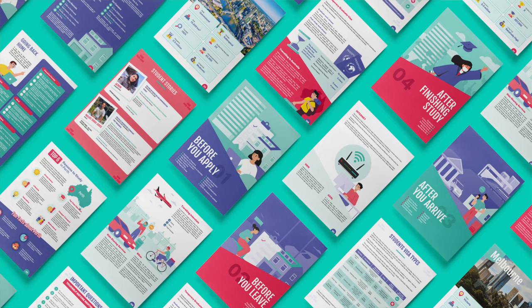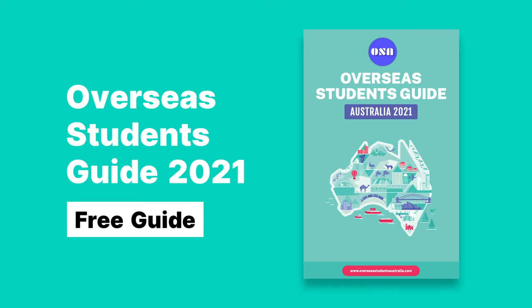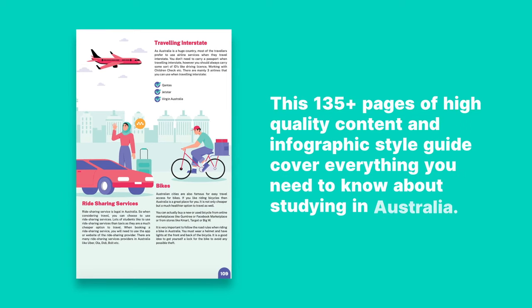It's that time of the year again when we launch our yearly overseas students guide. I'm really excited to share this news with you guys — the Overseas Students Guide for 2021 is now available on our website. This year's guide features more than 135 pages of pure content with lots of illustrations and infographics.